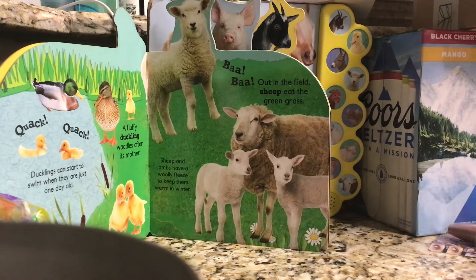Out in the field, sheep eat the green grass. Sheep and lambs have a woolly fleece to keep themselves warm in the winter.